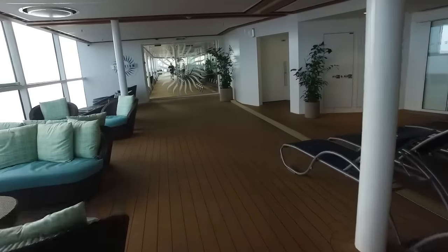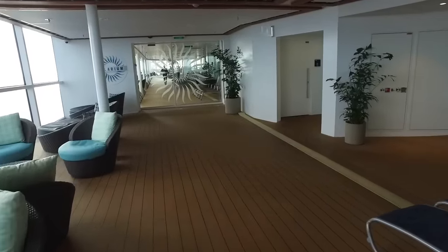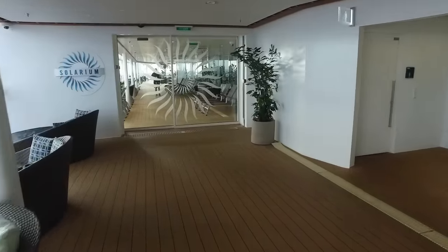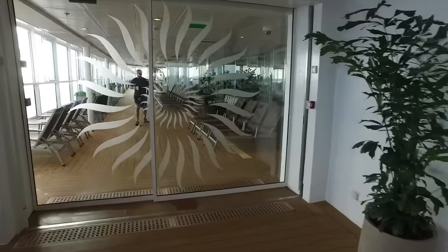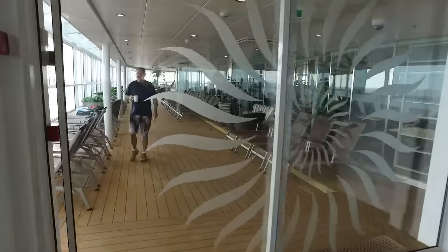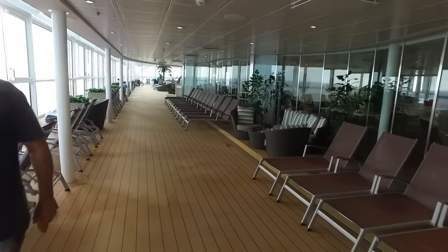Let's start the tour outside of the Solarium so I can show you the entrance. There are two entrances actually — one on the port side of the ship and one on the starboard side, very near the forward elevators. This is the port side entrance to the Solarium. Once you get in those sliding doors, you're in the Solarium.